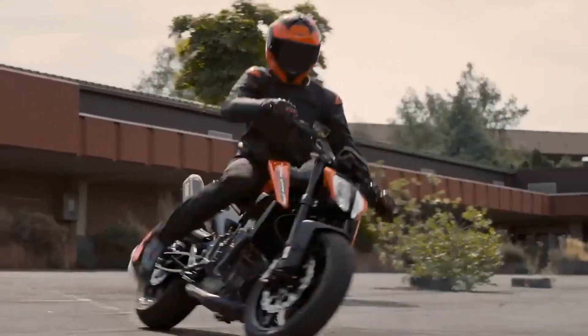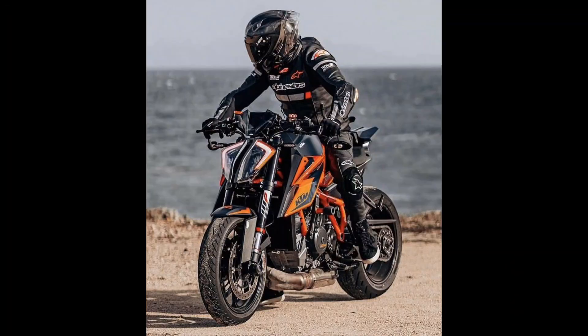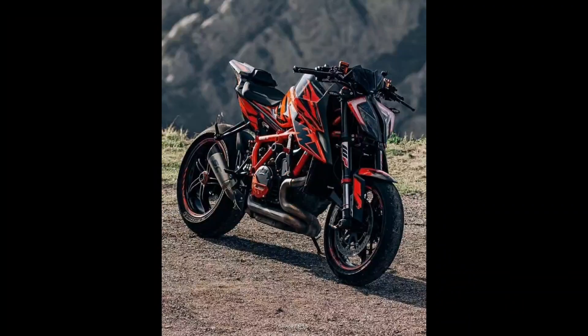Power and performance: the Duke 2025 isn't just about looks — it's a powerhouse on the road. The engine roars to life, delivering a thrilling combination of power and precision. Whether you're navigating city streets or tearing up the open highway, the Duke 2025 offers a ride that's as exhilarating as it is responsive.